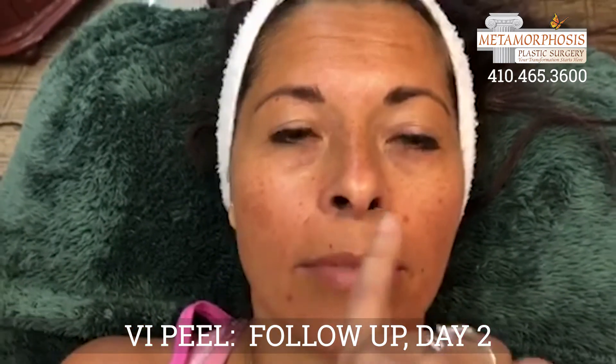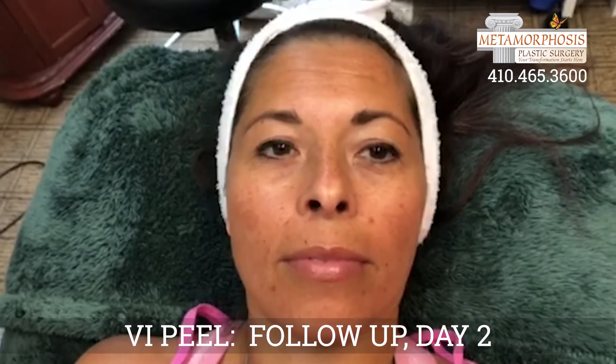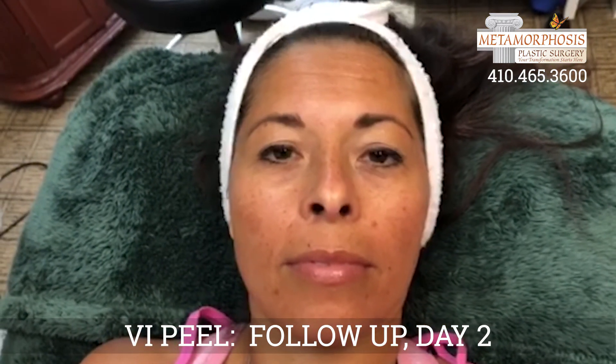Probably this will be the first place where you start to see it, and you'll probably start to see it somewhere up here in the forehead. And then we'll do a follow-up next week to see where you are.